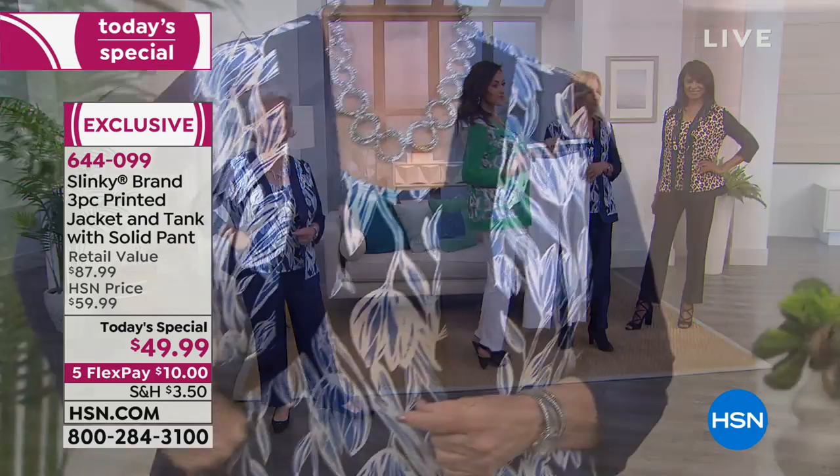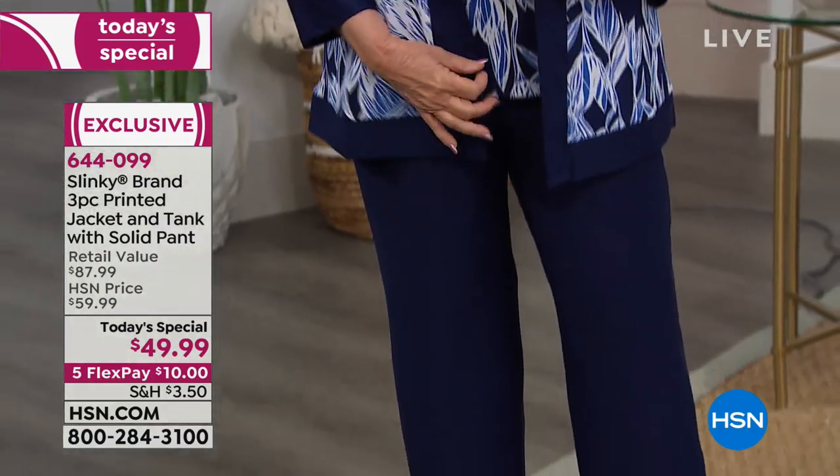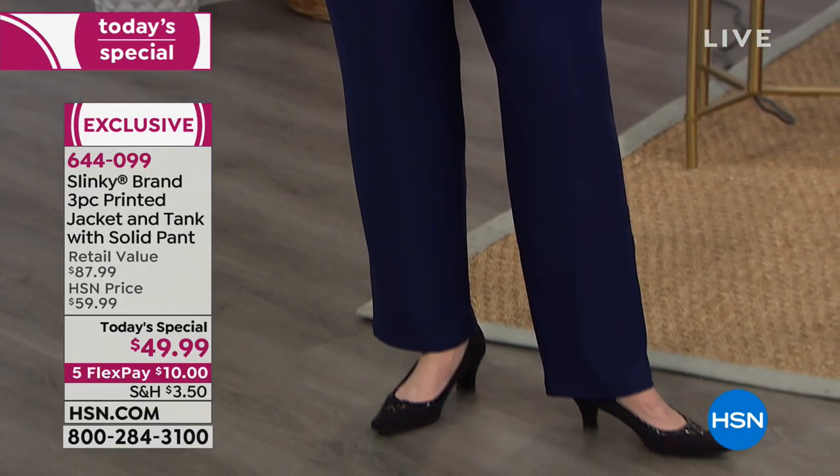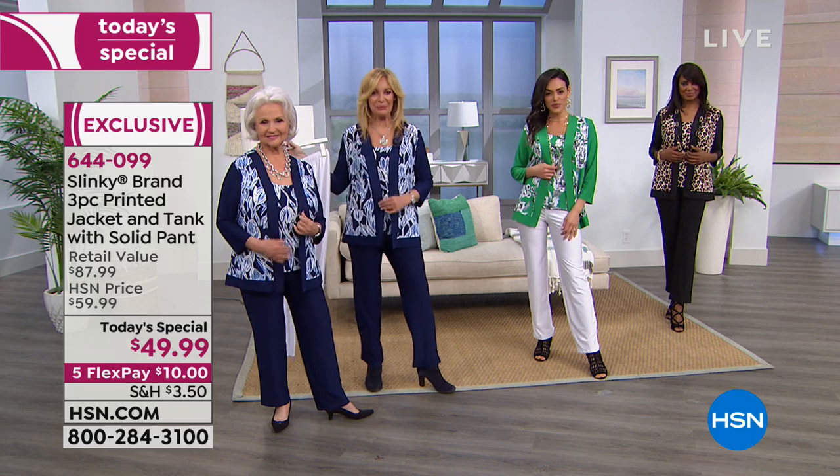Today is the day. Keep in mind, everything has an unconditional 30-day money-back guarantee. If you don't love it, send it back. But you've got to get it home and try it.